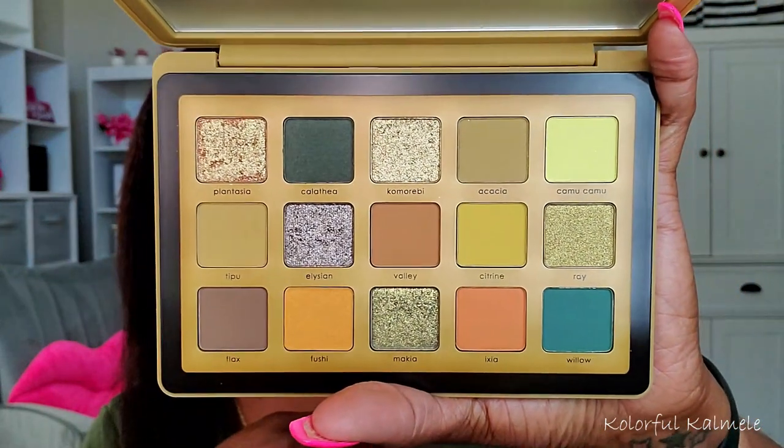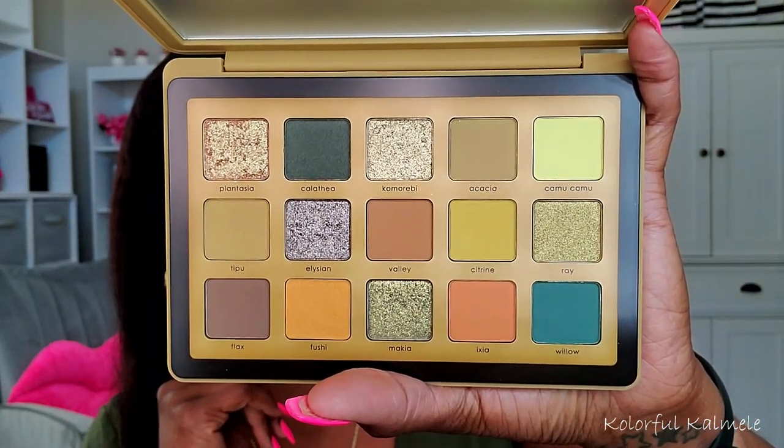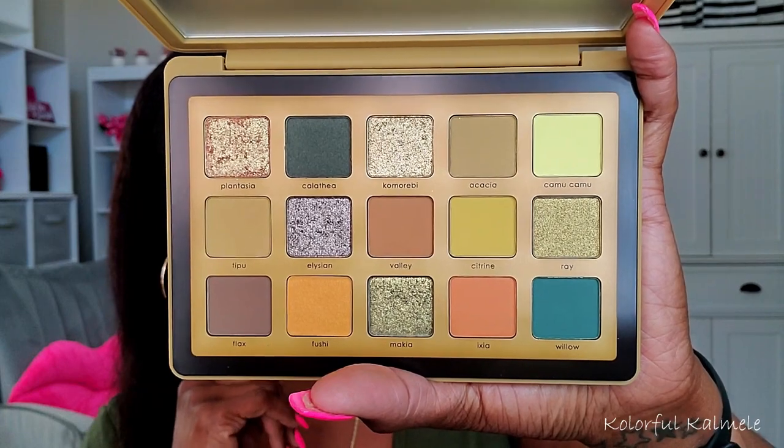I'm a semi-collector of certain brands, and Natasha Denona is one of those brands, so I knew I was getting this palette. I picked up this beautiful Yucca palette and honestly I want to just play, swatch, look, and see what's happening with this palette because it is a beautiful color story — gorgeous.